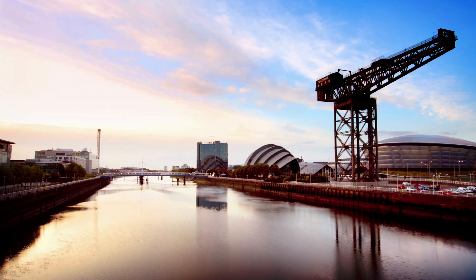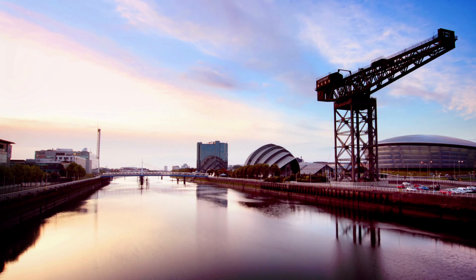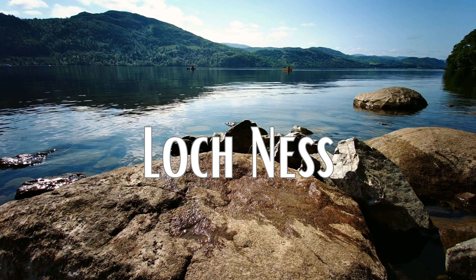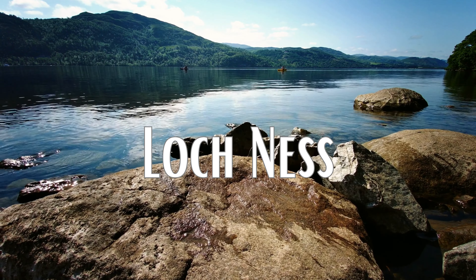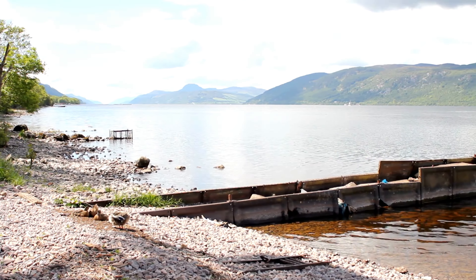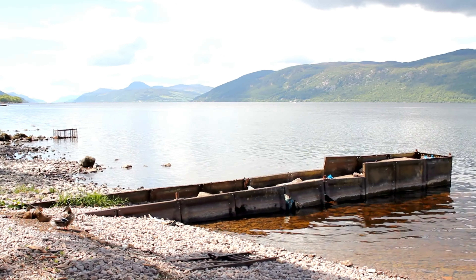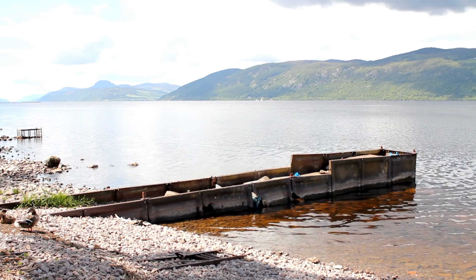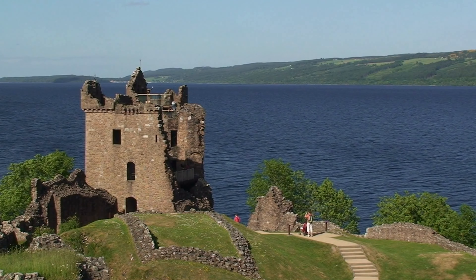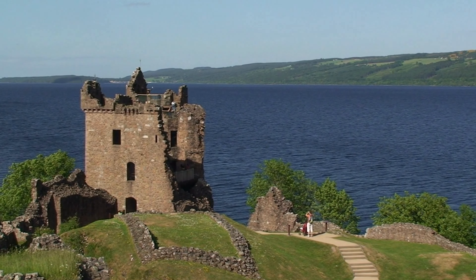Number 2: Loch Ness. Loch Ness is one of those places you have to see at least once, but those who do will never forget it — filled with legend and mystery, as well as natural beauty. Inverness stands as the gateway to the area. From there, you can head out on a boat to try and spot the famous Loch Ness monster, or visit Urquhart Castle, a ruined 16th-century fortress.